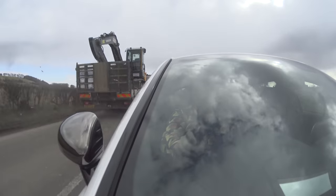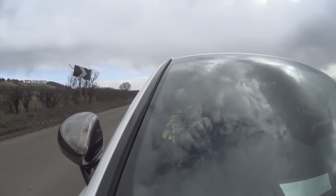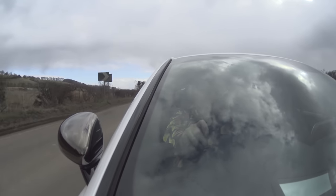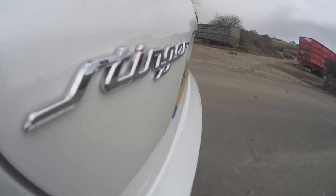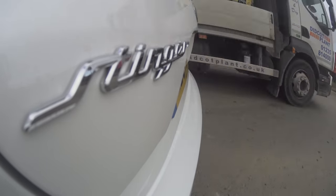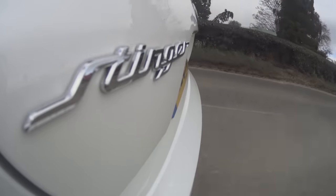The eight-speed gearbox is the same. It still has the same number of driving modes: Smart, Eco, Comfort, Sport, and Sport Plus. I'm driving in Sport at the minute. You can operate the gearbox either letting it do its own thing or with the paddles. In this car and in Big Brother, there's no way of shifting using the lever. This is a big car, and perhaps one of the disappointments is that this car is only some 100kg lighter than the V6.